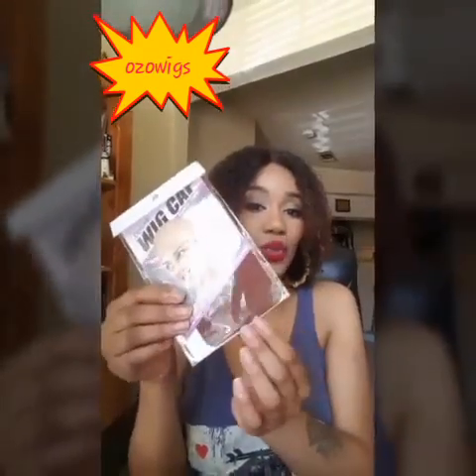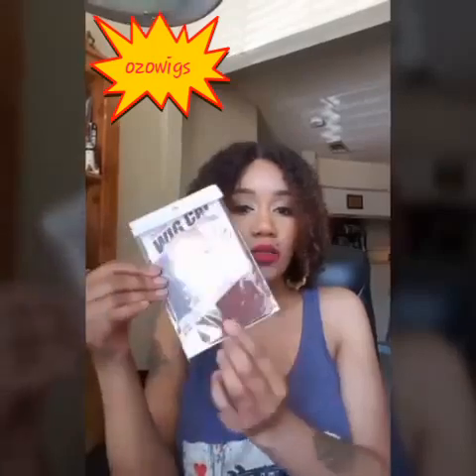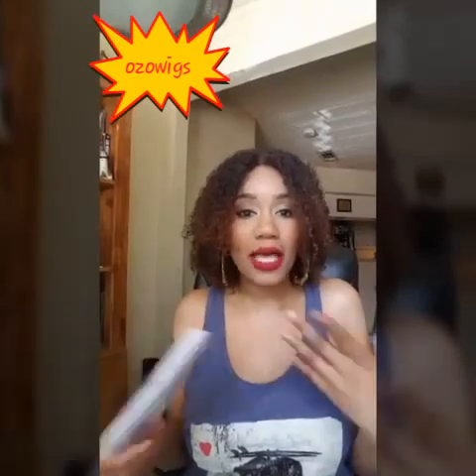This wig cap is a little too dark for my skin, so I would suggest that they ask before they send out the wig caps — do you need a dark brown wig cap or a light brown one? Because this one I will never use. To avoid wasting money and me just collecting more junk, they might want to ask what color is your scalp — light or dark?